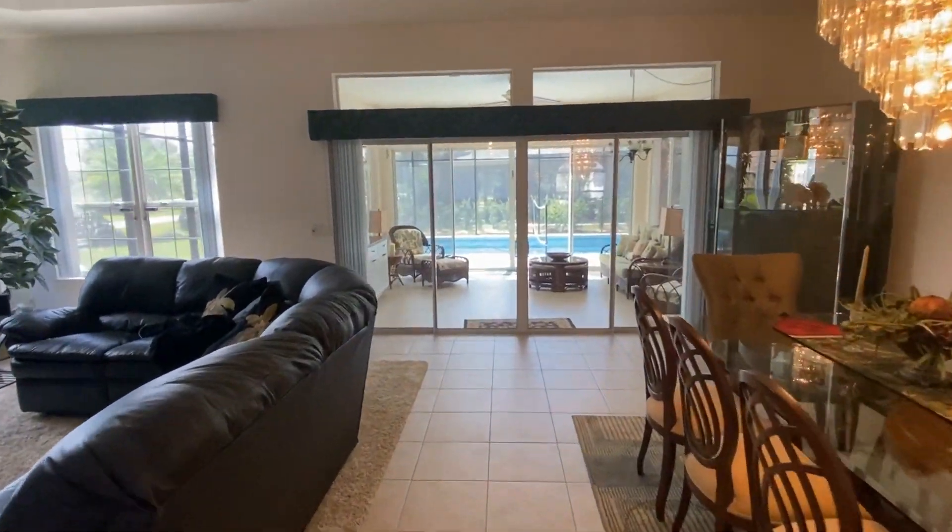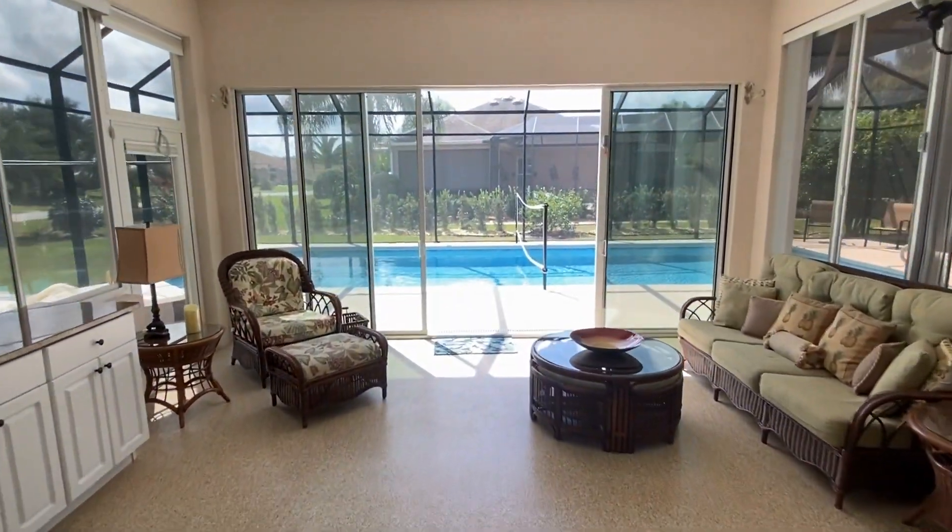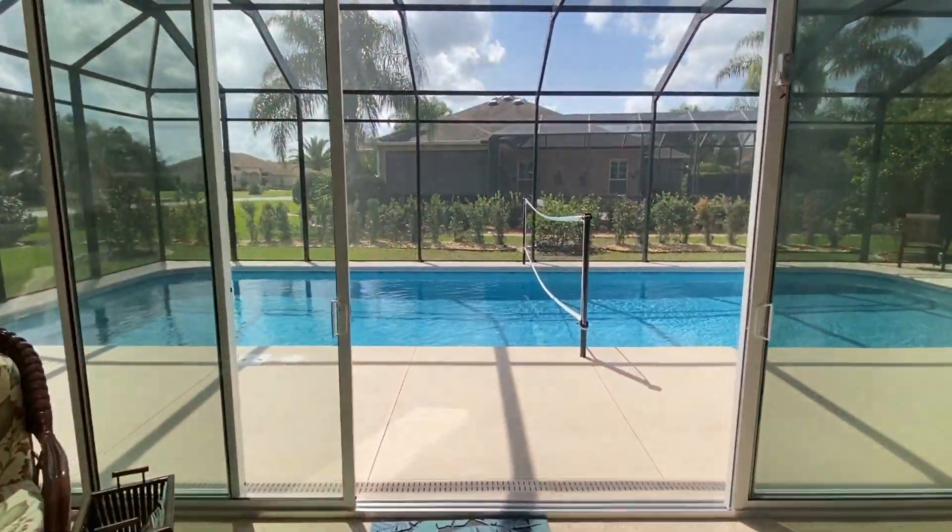The long foyer and high ceilings lead you right to the main living area and also out to the voluminous lanai and then out towards the brand new pool and patio.